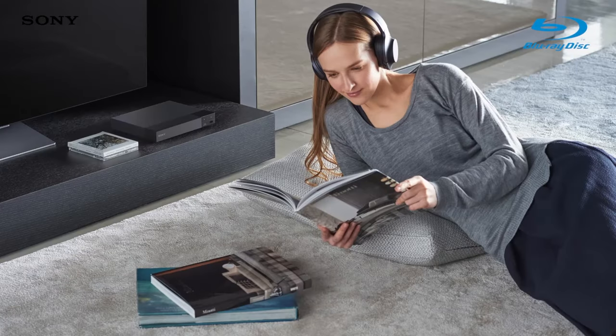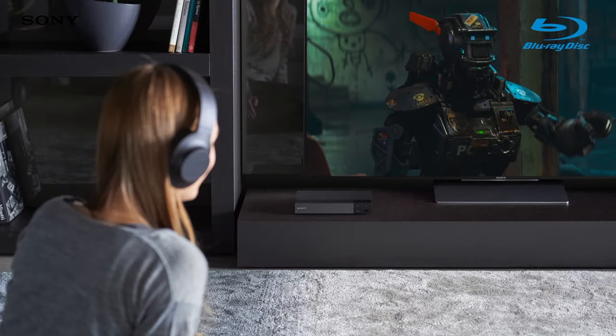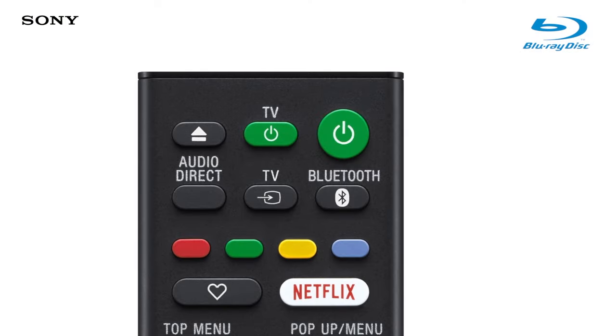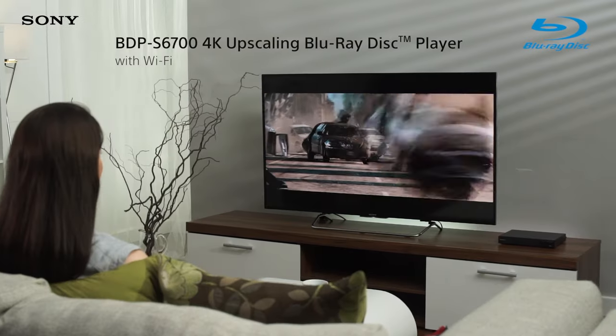Whether you want to experience the full extent of movie sound effects without waking the kids, or add some extra speakers to your setup, it's all so simple. Just pair your Bluetooth enabled device with your Blu-ray player and you're ready to go. No wires, no fuss.